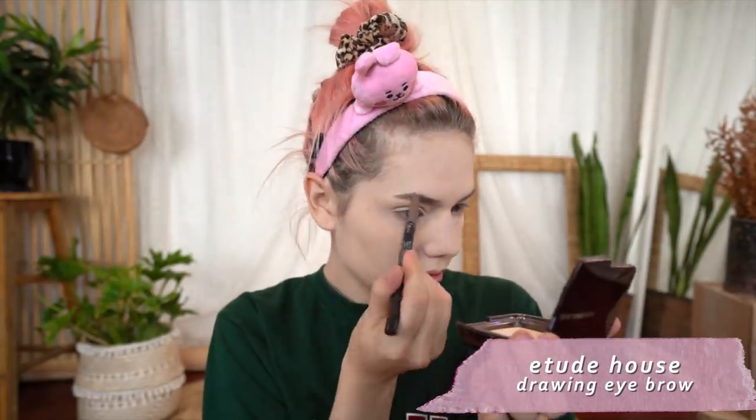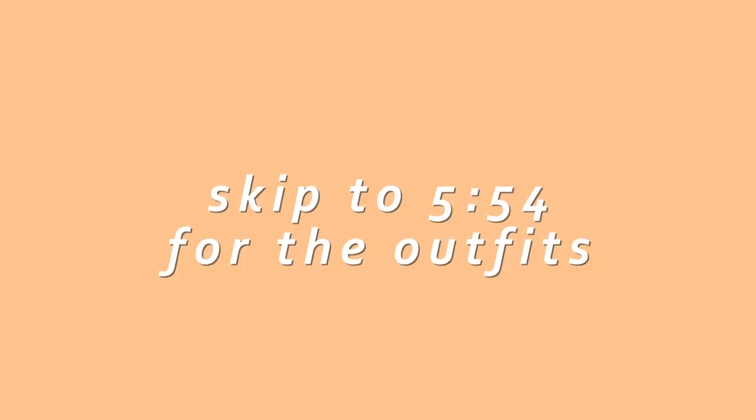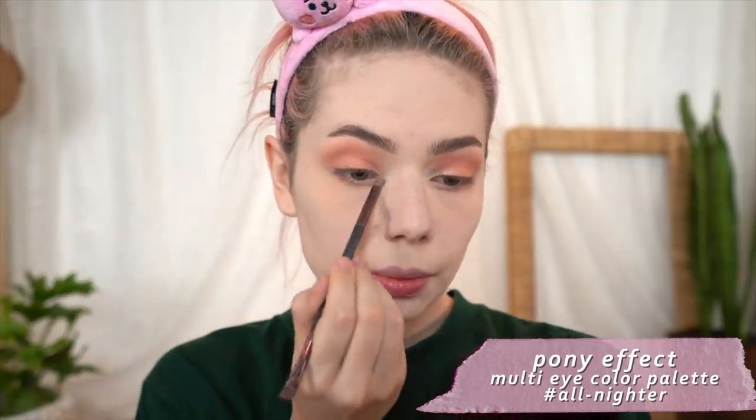I'm no beauty guru so a tutorial seems strange — do feel free to skip through to the outfits if you want. If you are sticking around though, prepare to be mind-blown by the groundbreaking idea of blending a warm neutral shade all over the lid and through the crease. An old faithful, I know, but definitely on brand for today's theme. I kept it soft around the edges and swept it underneath the lower lash line as well, plus a little shade in the inner corner to help the highlight pop as I pack on some shimmer.